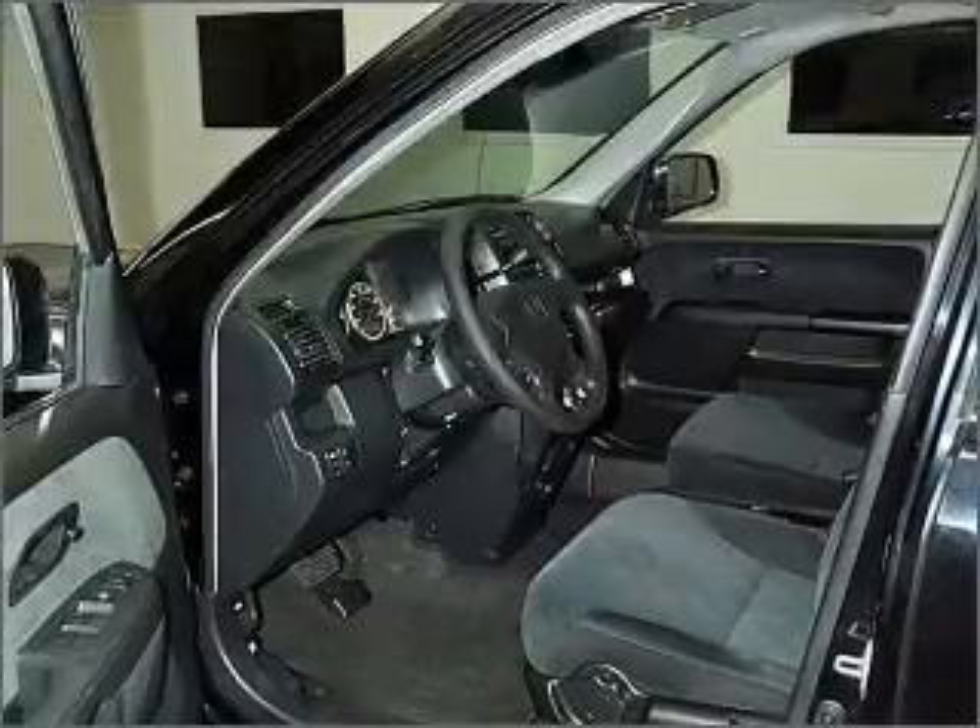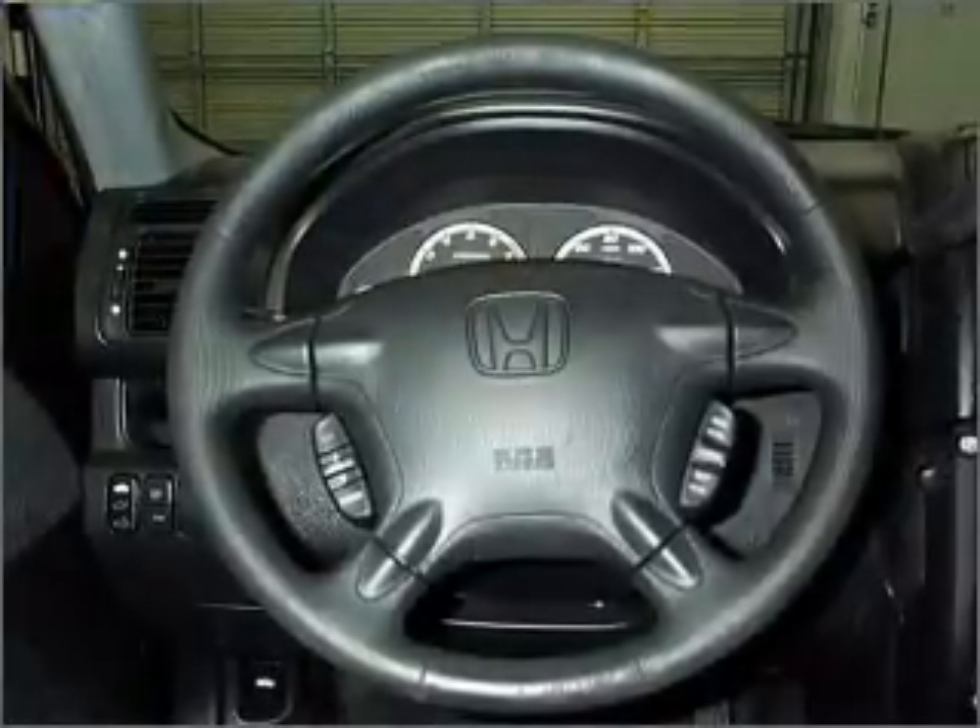Air conditioning, power door locks, power windows, power steering, cruise control, power mirrors, an AM FM stereo with a CD player, and an adjustable tilt steering wheel.